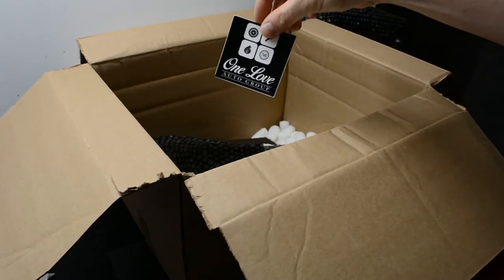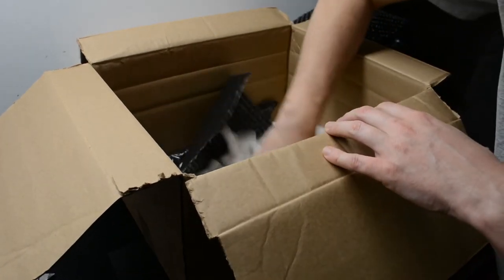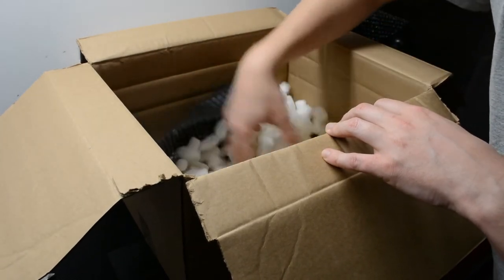When you open the box, you get a little card, which is cool, and a sticker, which is awesome — another one for the toolbox or the car, whatever you want to do with it.